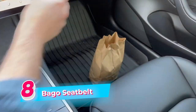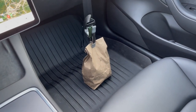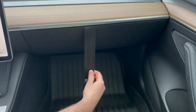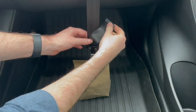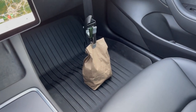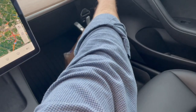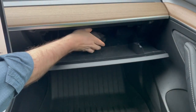The Bago Seatbelt is a brilliant solution for keeping bags upright and secure during car rides. Whether you're transporting groceries, fast food, or any other items, the Bago ensures that everything stays in place, preventing spills and messes that can occur when bags tip over during sudden stops or turns. The seatbelt is easy to install, with one end secured inside the glove compartment and the other end equipped with a spring-loaded clip that attaches to the bag on the floor mat. Once adjusted, the Bago keeps the bag firmly in place, even if you drive aggressively or make sudden maneuvers.